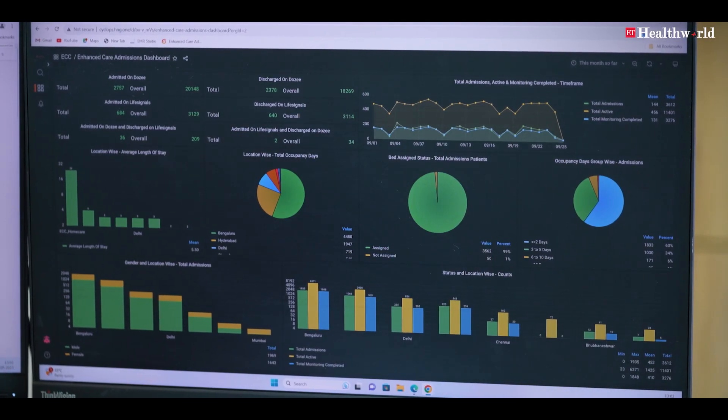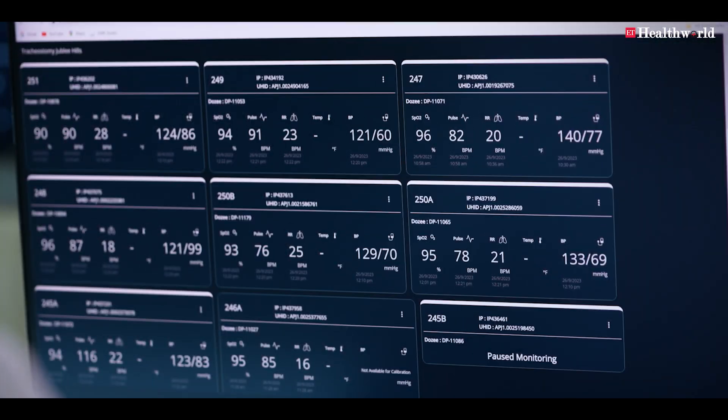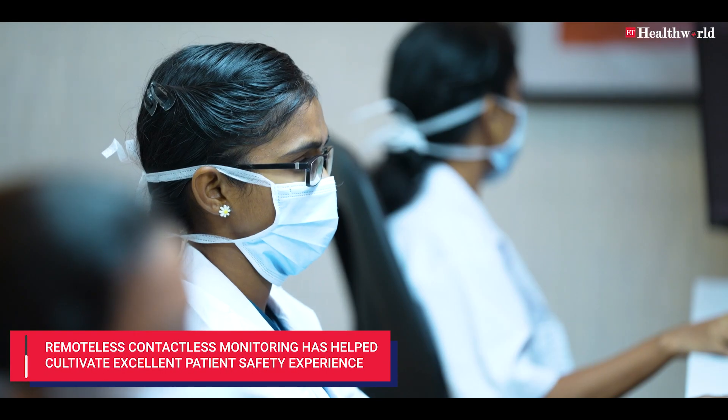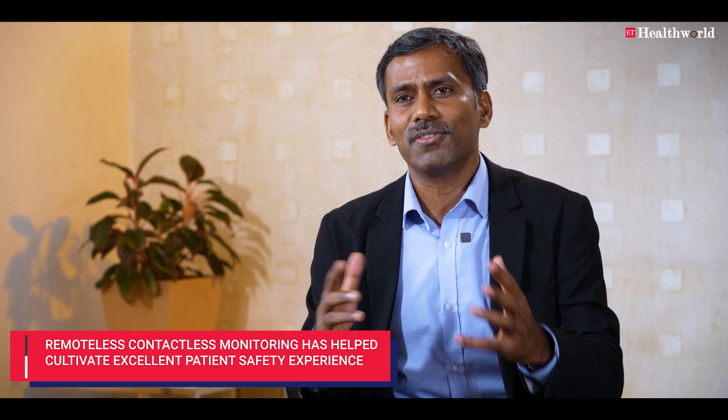When patients participate in their care delivery process, they know what's happening. When we apply all these devices and patients are able to see their heart rate and blood pressure, they also know they're continuously monitored. When they're continuously monitored, they naturally know someone is looking after them, and with their involvement, their confidence and satisfaction level keep increasing.